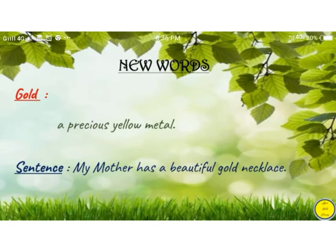The next word is gold. Gold means a precious yellow metal. Sentence: My mother has a beautiful gold necklace.